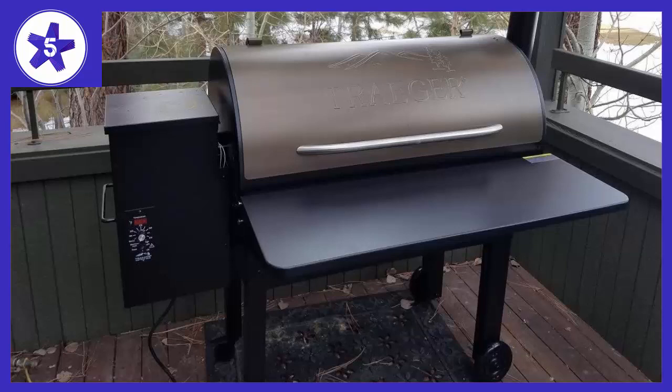We bought this cover as a Christmas gift for our son's Treasure Grill in Wisconsin. We gave it to him before Christmas, so he could put it on before the grill was covered in ice and snow. He loves it, it is very well made, easy to install, fits well and allows the grill to maintain its temperature during winter weather.